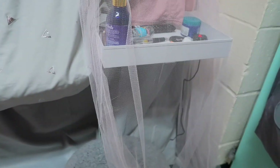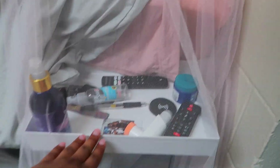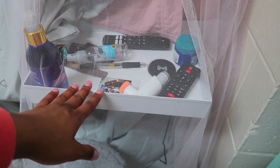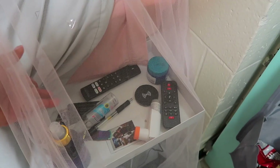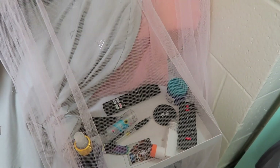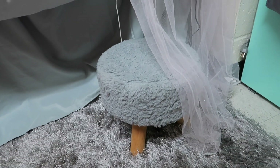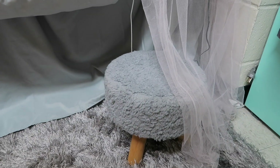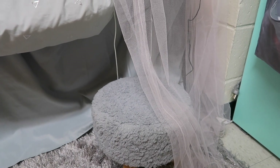It's not like a full actual dresser-type thing — it comes with a wireless charger for your phone. I just have a bunch of random stuff on here: the remote to my TV, some hand sanitizer, my Apple Watch, and my inhaler. Under here I have this little cute gray stool that I got from Ross — I use it to sit down on or sometimes as a step stool.